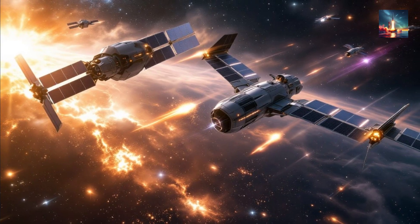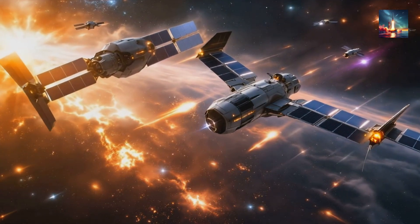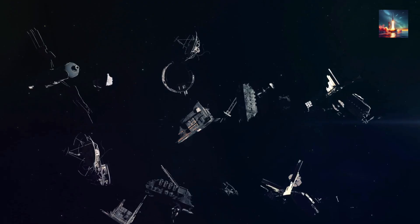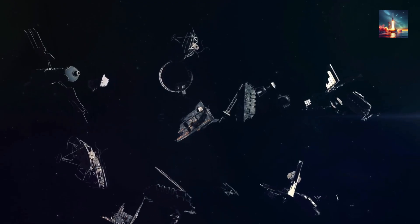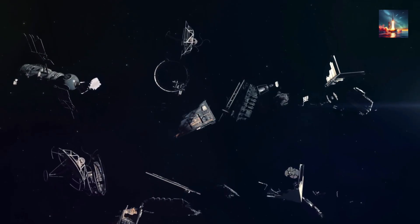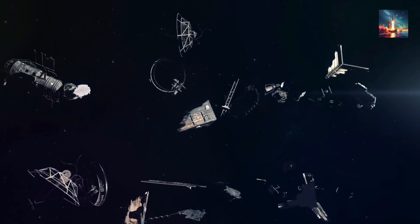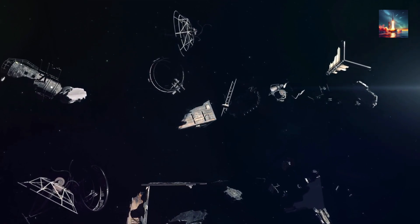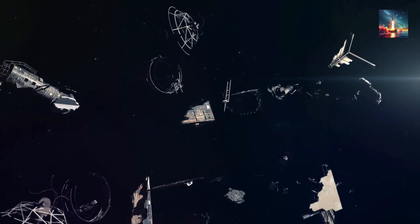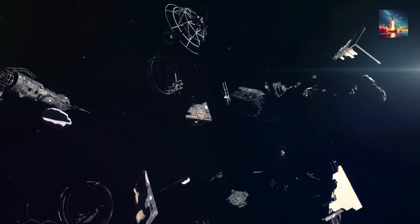These robotic thrusters are designed to protect Tiangong, and they've got a range of potential threats in their sights. First: space debris. Orbit is a junkyard — bits of old satellites, rocket parts, and even tiny paint flecks zip around at insane speeds, up to 17,500 miles per hour. A collision could damage Tiangong's solar panels, modules, or even risk the crew. These bots can latch on and push debris to a safer orbit.